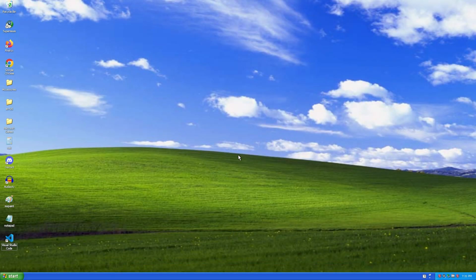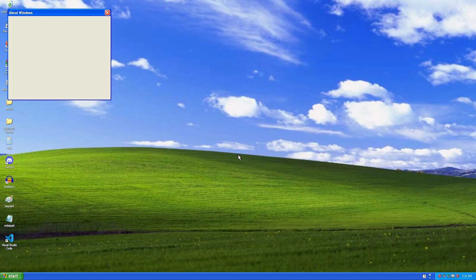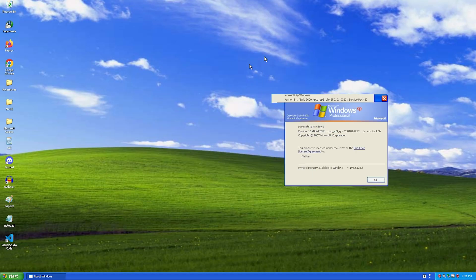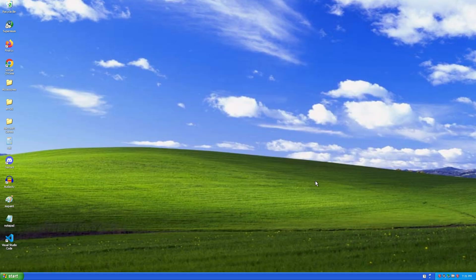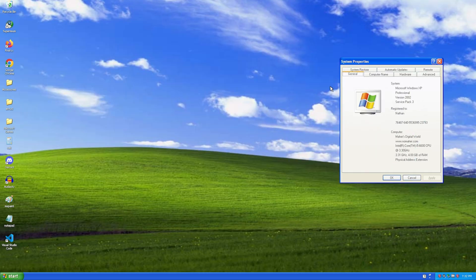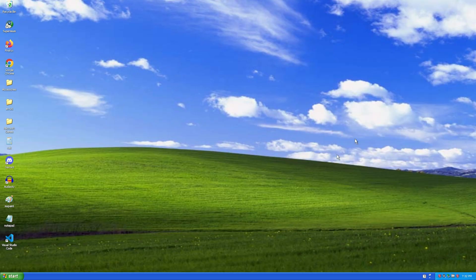Okay, as you can see, we're running the latest version of Windows XP — the 32-bit one. This is not fake. This is a real Windows XP computer. All we have to do is run modern programs in Windows XP, so without further ado, let's run the modern programs.